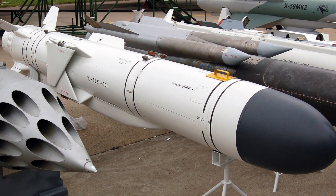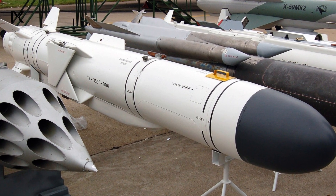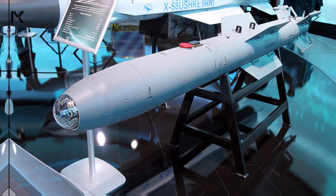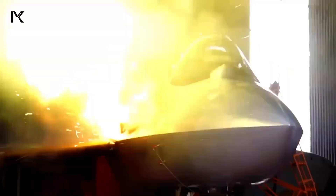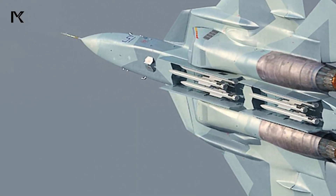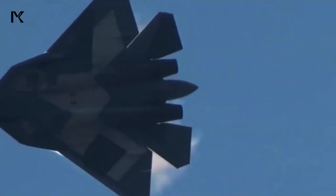Anti-ship missiles include the K-835, a subsonic anti-ship missile designed to attack naval vessels. Guided bombs include the KAB-250, a precision-guided bomb designed for accurate strikes against ground targets. A 30mm autocannon is installed internally in the aircraft for close combat. The Su-57's internal weapons bay contributes to its stealth characteristics by allowing it to carry weapons internally, which reduces the radar cross-section, making it less detectable by enemy radar systems.